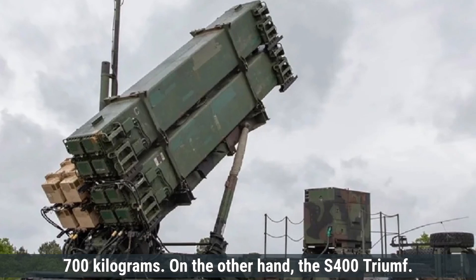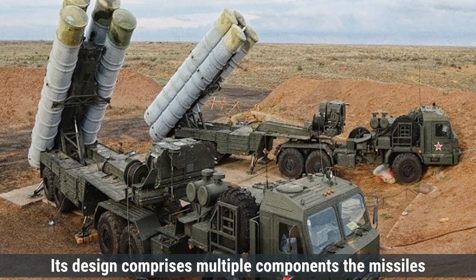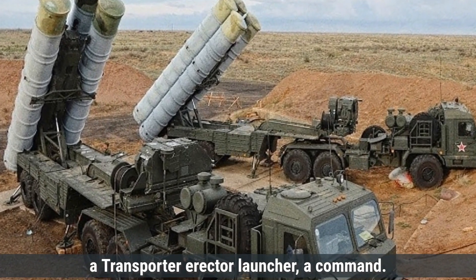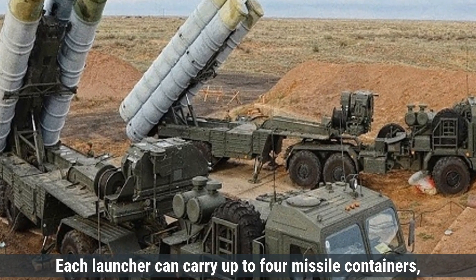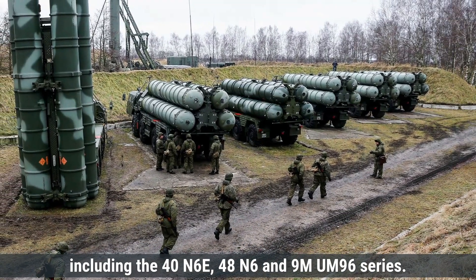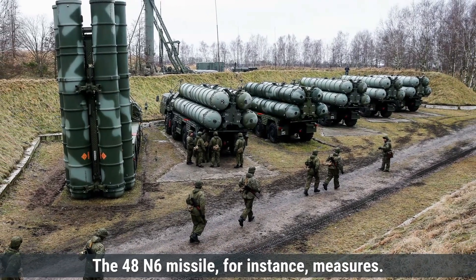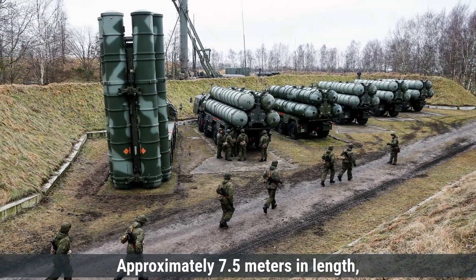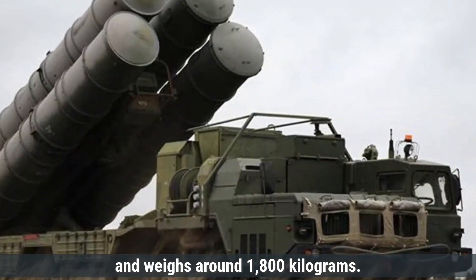The S-400 Triumph's design comprises multiple components: the missiles, a transporter erector launcher, a command and control center, and various radar systems. Each launcher can carry up to four missile containers, with the system supporting different missile types including the 40N6E, 48N6, and 9M96 series. The 48N6 missile, for instance, measures approximately 7.5 meters in length, has a diameter of 0.5 meters, and weighs around 1,800 kilograms.